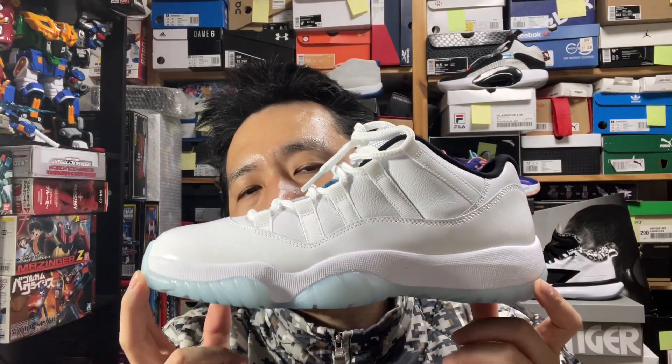Hi, this is Sherry with a review of the Jordan 11 Retros. I normally despise and hate retros, especially those, mainly because when they come out, it's business.